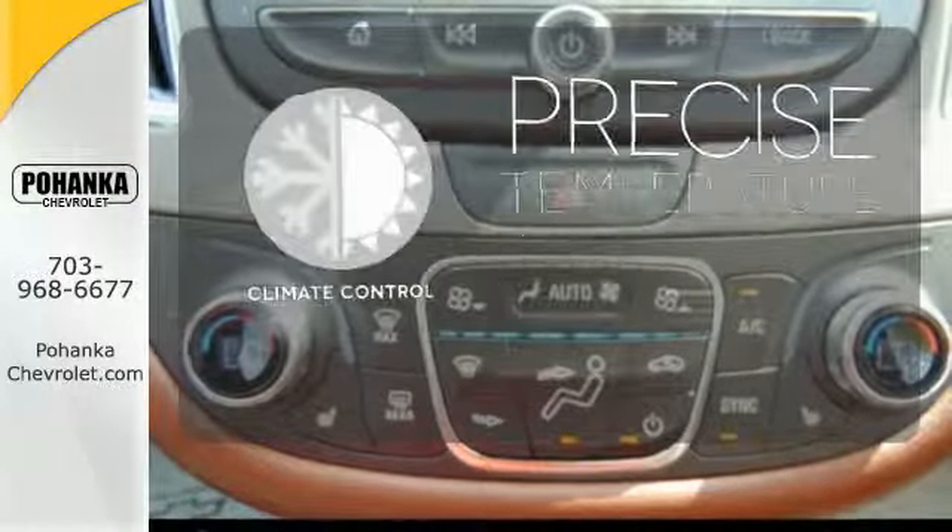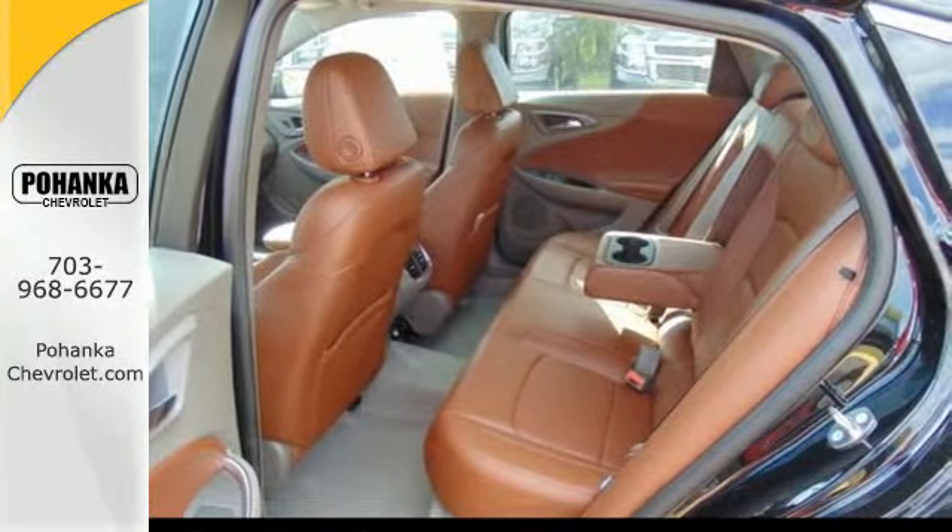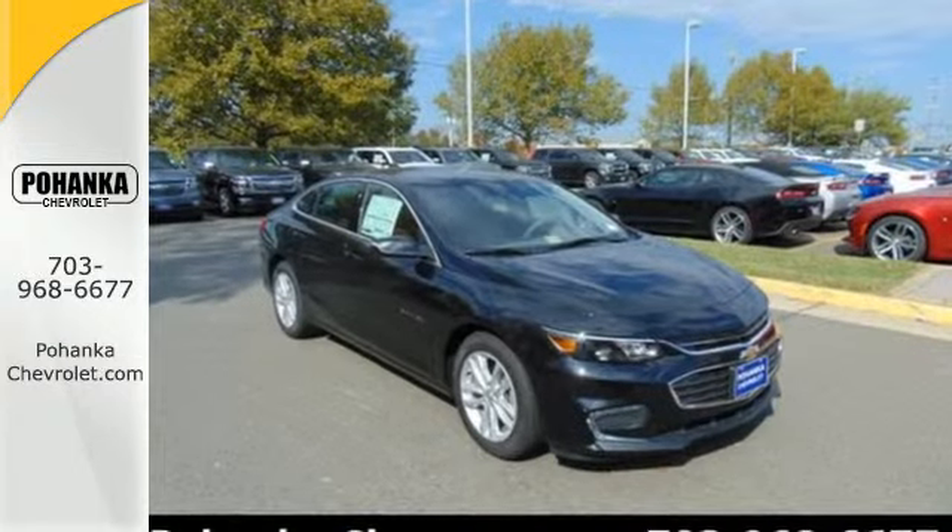Select the perfect temperature with climate control. The thoughtfully designed Malibu will fill every need from morning rush hour to date night downtown. Check it out today.